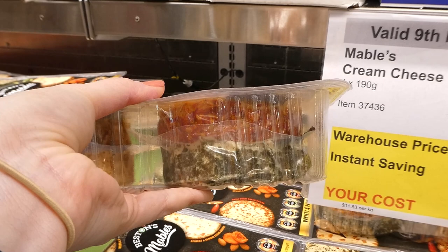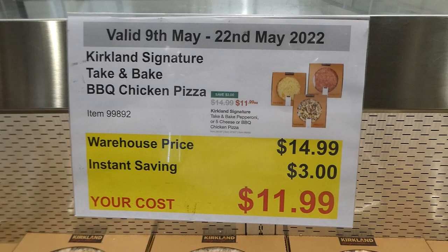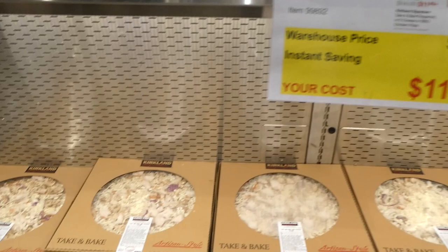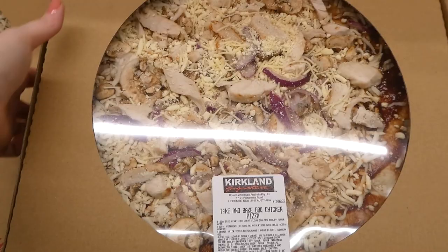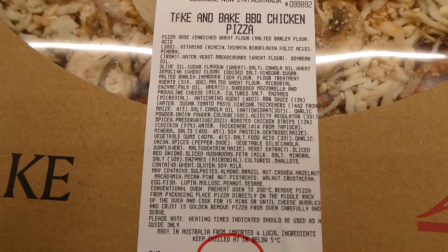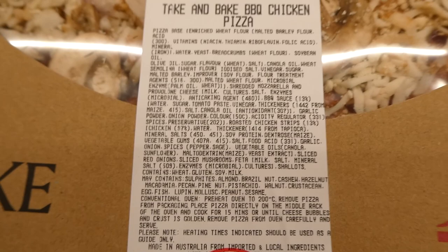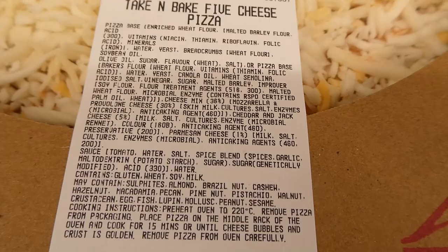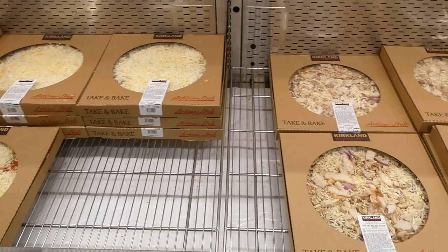Kirkland Signature take-and-bake pizzas — barbecue chicken and five cheese are available at this store (pepperoni may be available at others), $3 off down to $12. They're super yummy. If you don't have a Costco-size pizza pan, you can line your oven rack with two pieces of parchment paper and cook it that way — that's how we do it. Both flavors are the same price.